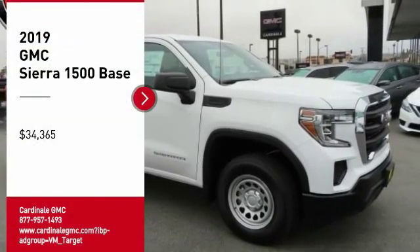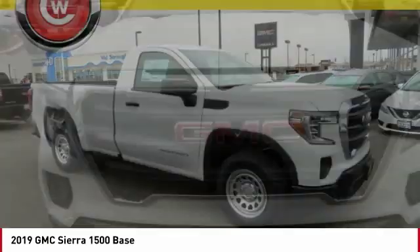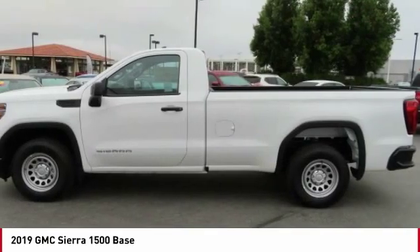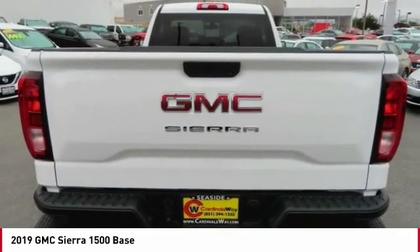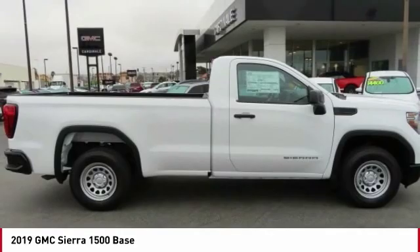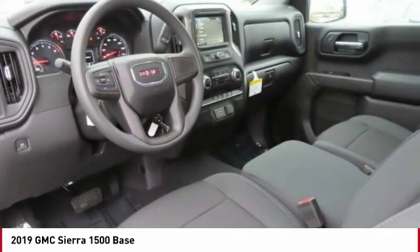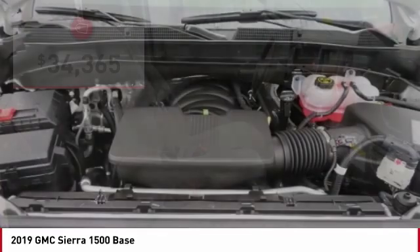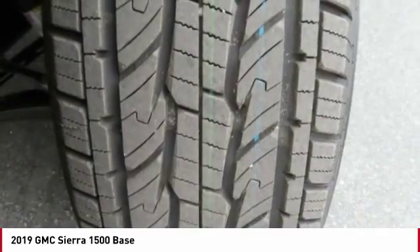Make a great choice today with the 2019 Sierra 1500. The GMC Sierra is a full-size pickup with all the functionality you could expect. With multiple trim levels, the GMC Sierra provides a wide range of features for you to enjoy. Power and advanced technology can both be found in this fantastic truck, and it is priced below $35,000. Come see the car for yourself.